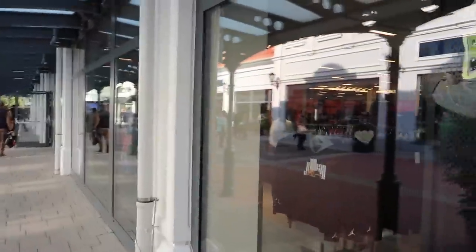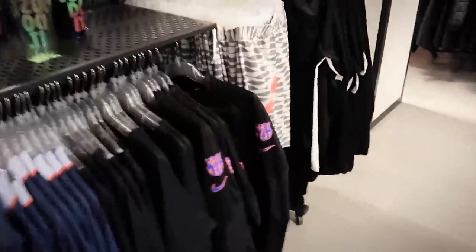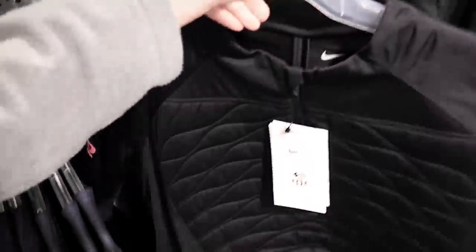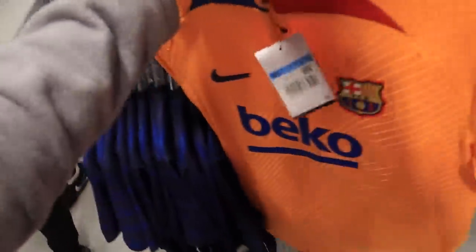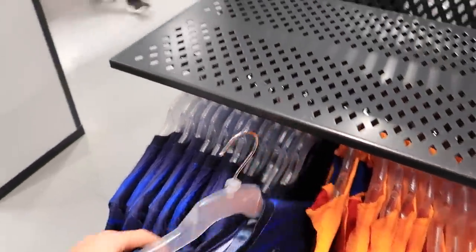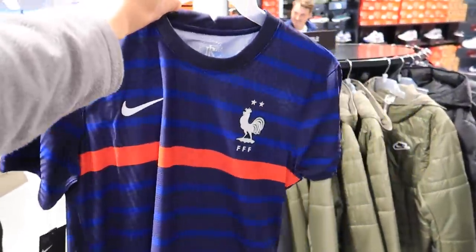Next up we have Nike. Nike is always full of so much hope because theoretically you're going to find like a PSG or something in there, but it just never happens. Maybe today is the day. We've got Barcelona training wear, which is very cool, and we have France in vaporknit, which is also very very cool. The France shirt is 44 euros — equivalent of 40 pounds — but for a vaporknit France shirt I'm not actually against it.